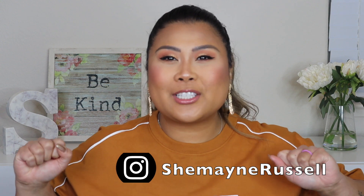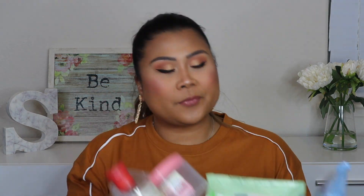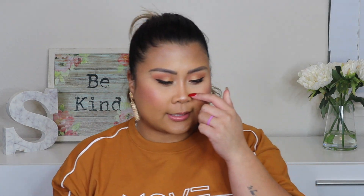Hi fam, what's up! Welcome back to my channel. In today's video we are doing an empties video — this is my first time doing this, so just bear with me. I don't really know how long it's gonna be, I don't really have a lot.